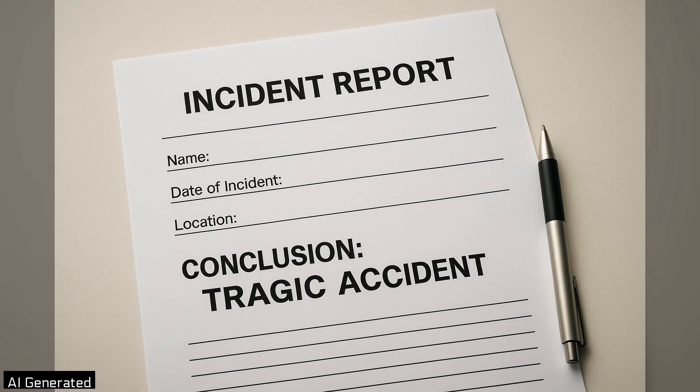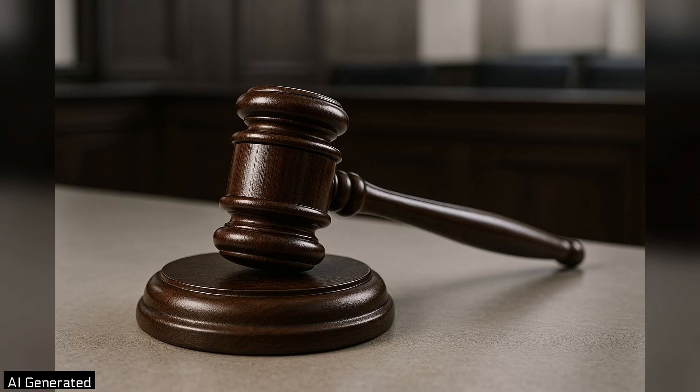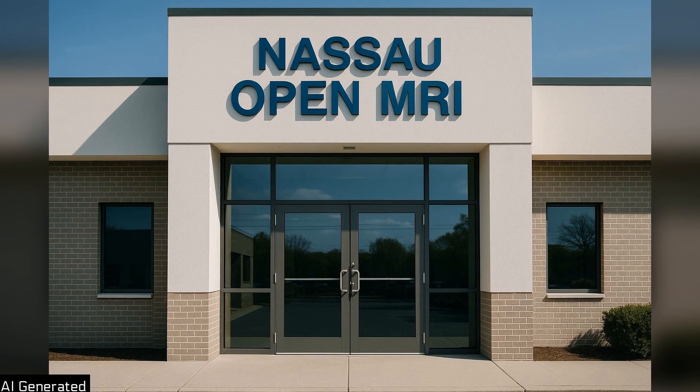Investigators say the incident appears to be a tragic accident. No criminal charges are expected. The imaging center has declined comment.